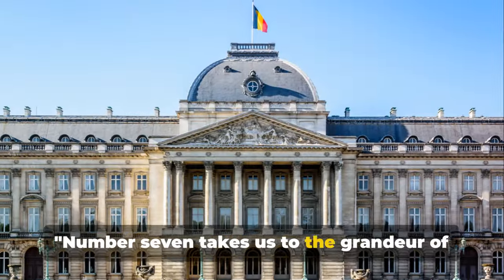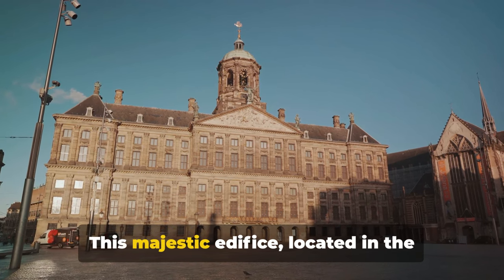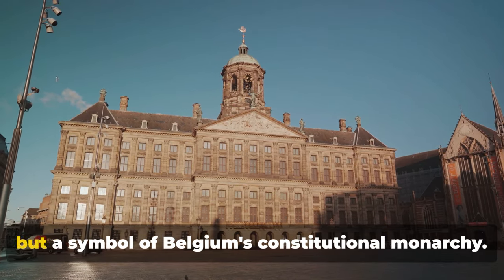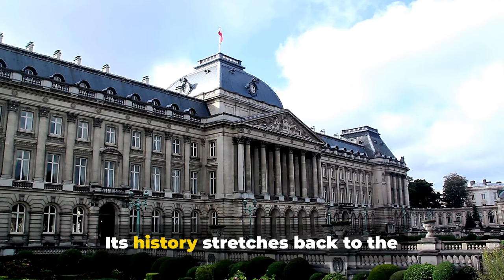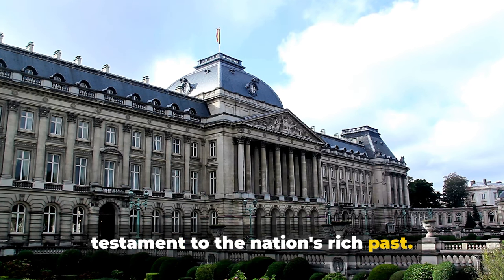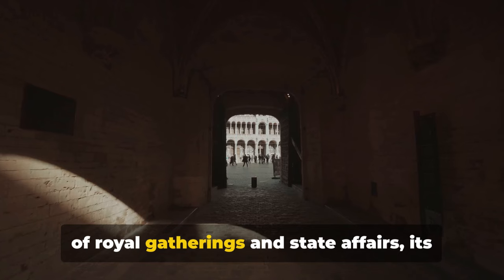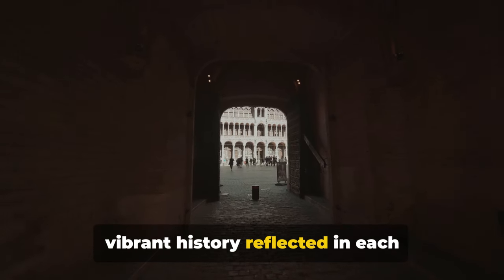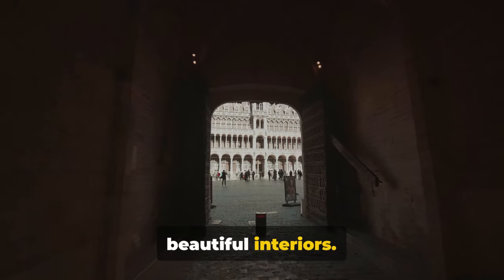Number 7 takes us to the grandeur of the Royal Palace of Brussels. This majestic edifice, located in the heart of the city, is not just a residence, but a symbol of Belgium's constitutional monarchy. Its history stretches back to the 18th century, and it stands as a testament to the nation's rich past. Every corner of the palace whispers tales of royal gatherings and state affairs, its vibrant history reflected in each meticulously crafted detail of its beautiful interiors.